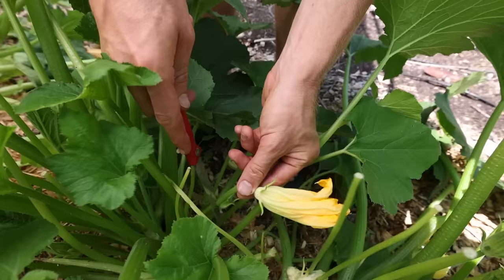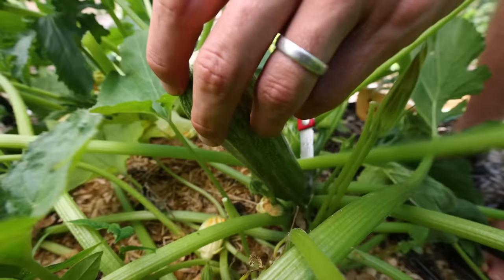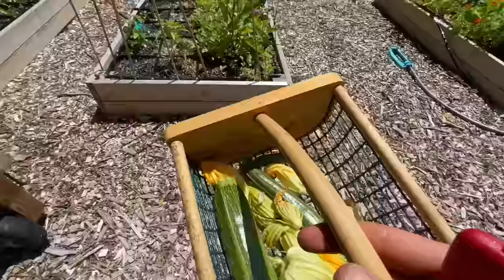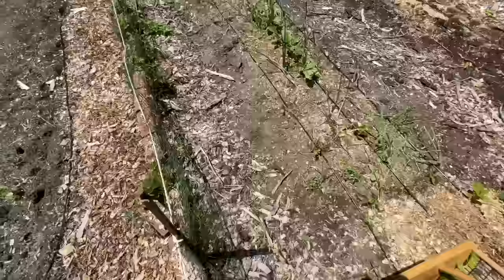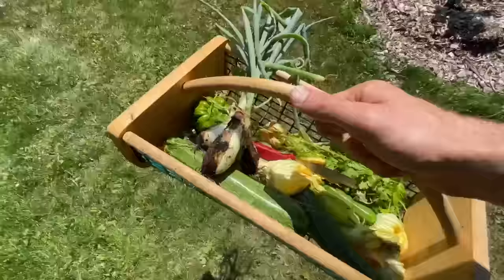Today I'm going to be harvesting these flowers, the zucchini, and a few other things from the garden. Rather than making fried squash blossoms — the classic thing everyone makes — I'm going to try something brand new: a traditional Mexican squash blossom soup. I've got the blossoms and zucchini, plus a small bell pepper for the base, cilantro for a garnish, and some onions.